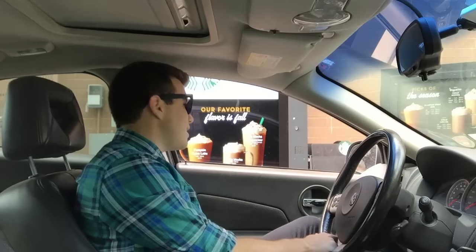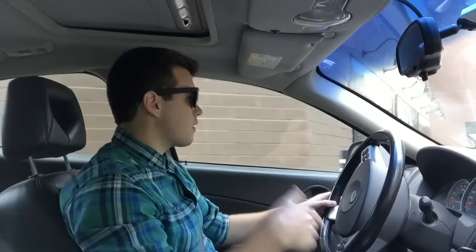Hi, welcome to Starbucks. What can we get for you? Hi, can I just have a venti pumpkin spice latte? Anything else? No, that's it. Alright, $5.64. Thank you.